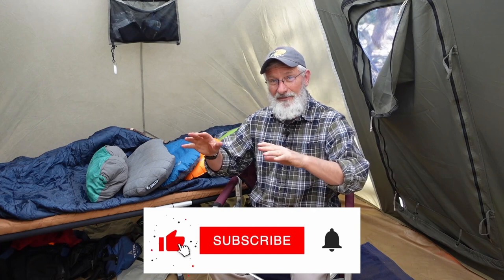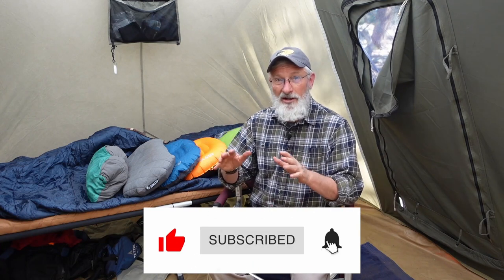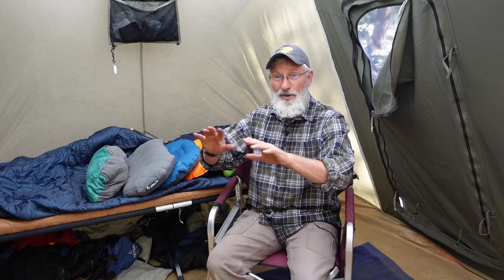This channel exists to help people who don't have a lot of experience camping, backpacking, or hiking. We like to bring helpful information to give people that push they need to get started and get over the intimidation factor. By subscribing, liking the video, and commenting below, you're telling YouTube to spread our videos to more people who need this information.